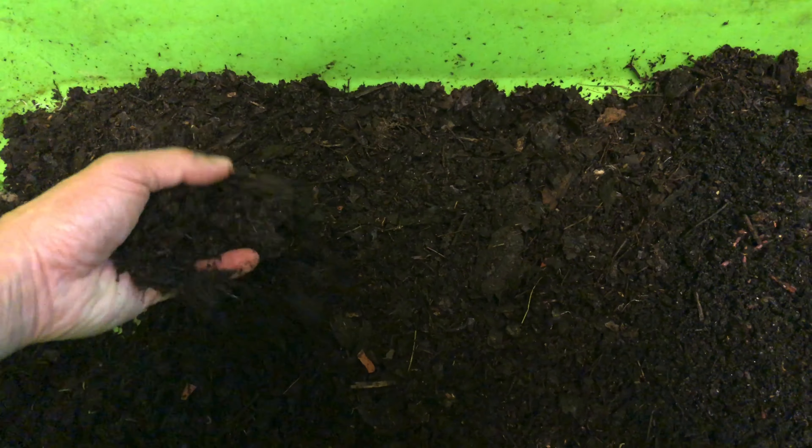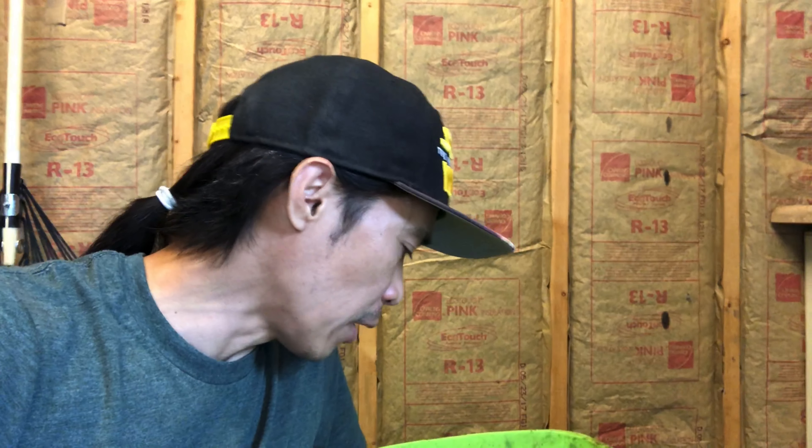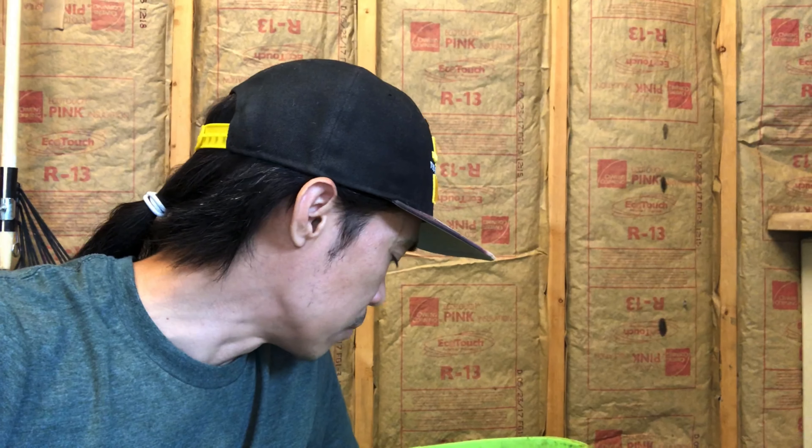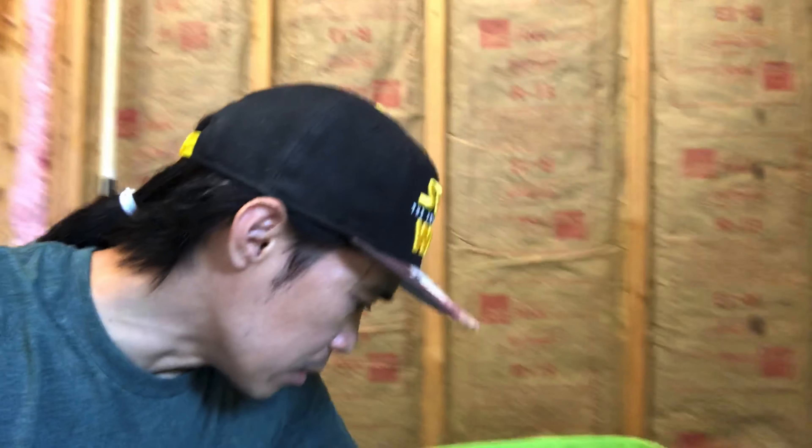So I am getting them established — and if you want to do it, it's really very simple. You first start off with a bedding. As you can see here, I'm using compost from my outside leaf compost, but you can use shredded paper or shredded cardboard. Worms really love that and you just kind of plop them in there as I did here.